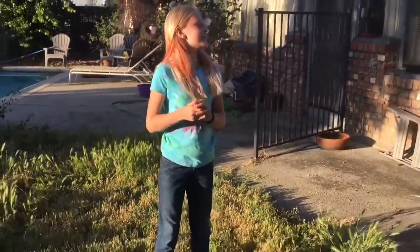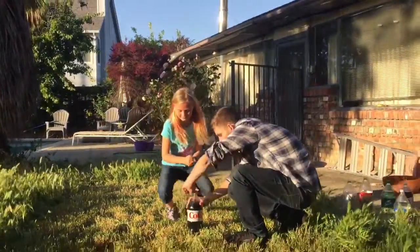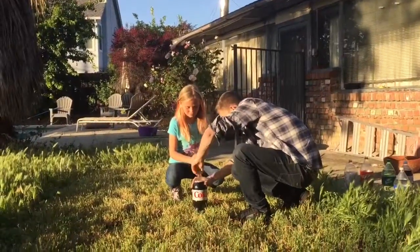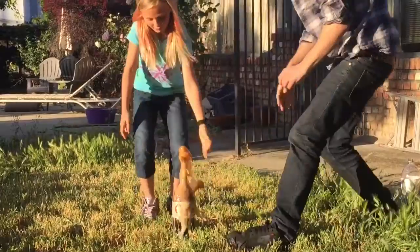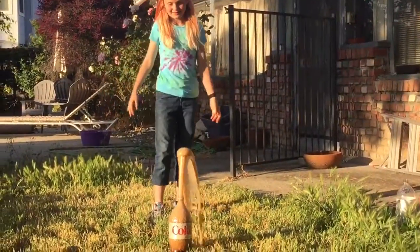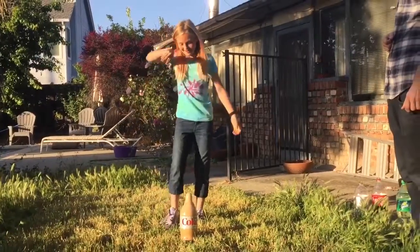So this time we're gonna do Diet Coke, and this should be the one that goes the highest. And again, we're gonna be using six Mentos. Please untwist the lid. Oh, that definitely went the highest!